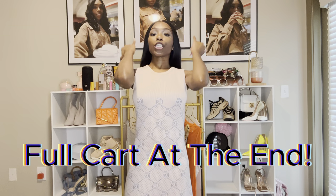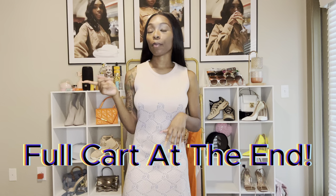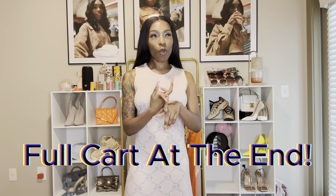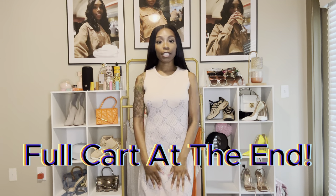I'm going to try on all 13 and let y'all see those. I think it might even be one more because I did get a separate package. I also got a shirt, one pair of pants, and some accessories, so I'll show y'all that at the very end. But first, let's get right into these dresses.